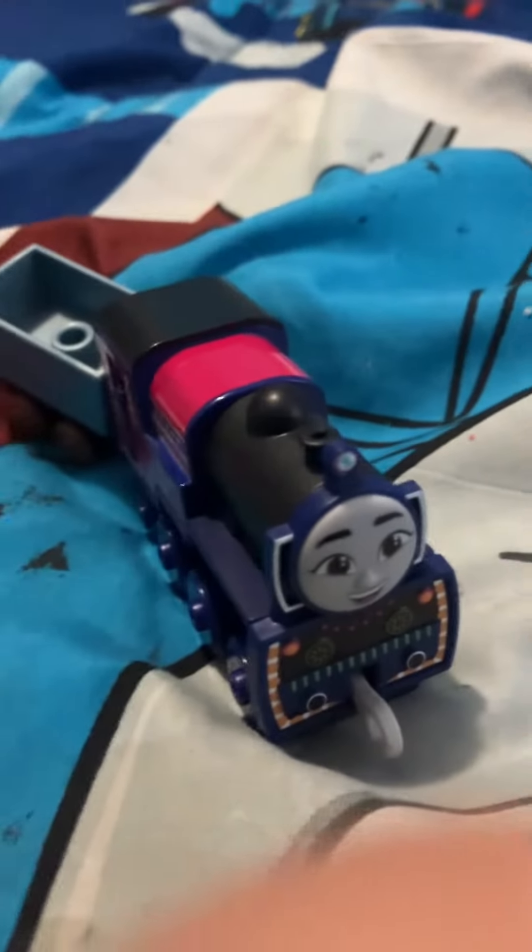Hello guys, it's me here. And today I'm going to show my toy update. And this one is... The Push Along All Engines Go Ashima.